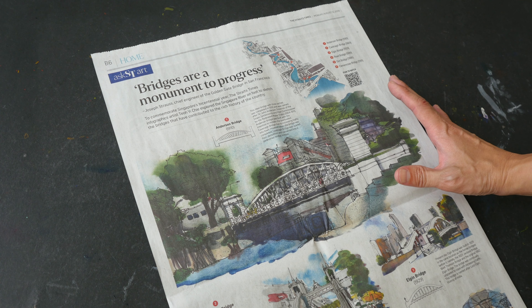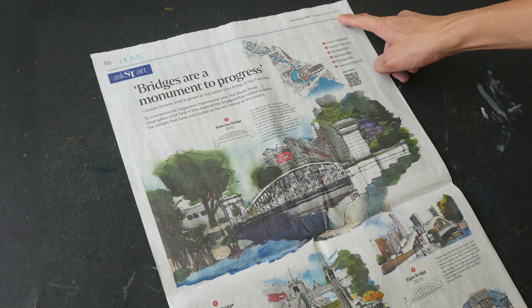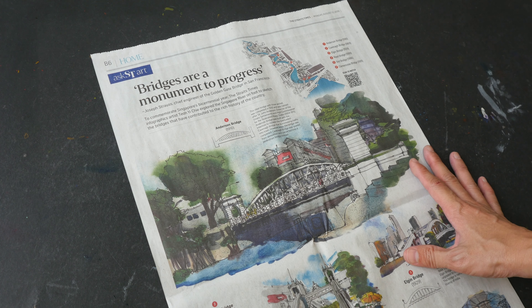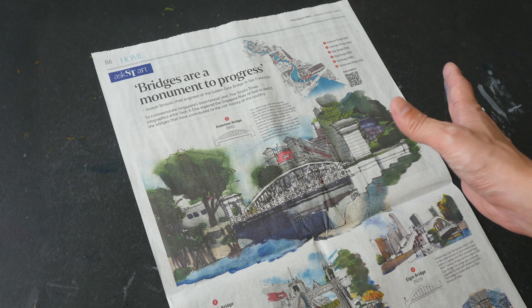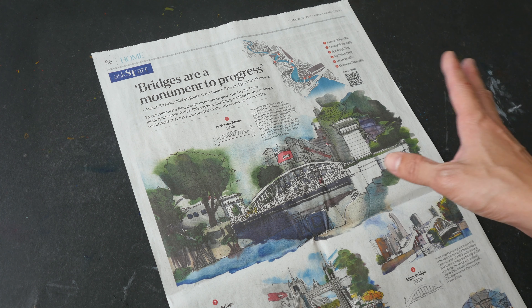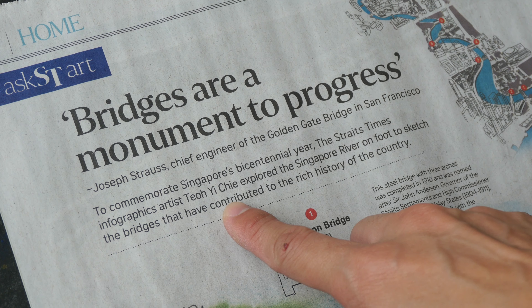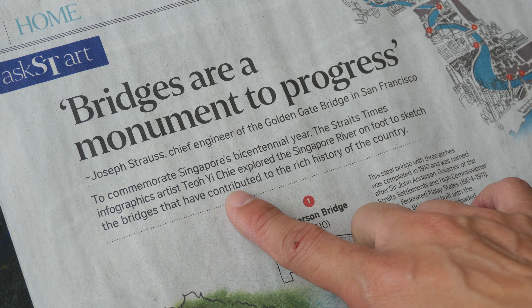This is the page that was published in the Straits Times on the 12th of August 2019. The Straits Times is one of the newspapers here in Singapore and I work at the company that publishes the Straits Times. I'm an artist, graphic designer, illustrator, and infographic artist at the company. Doing graphic design and creating illustrations is actually my full-time job.